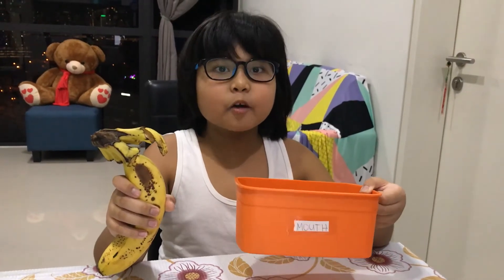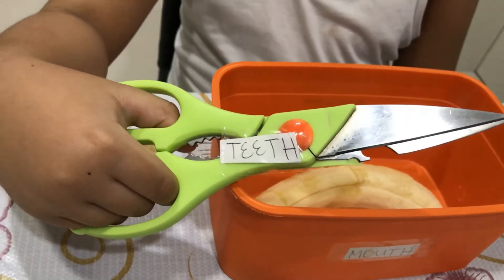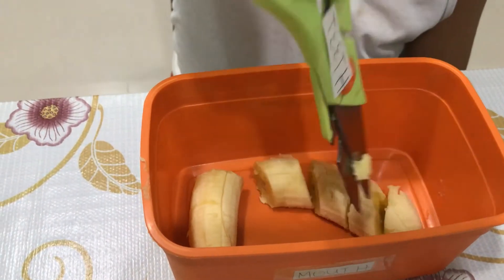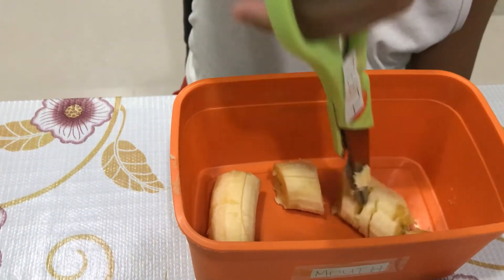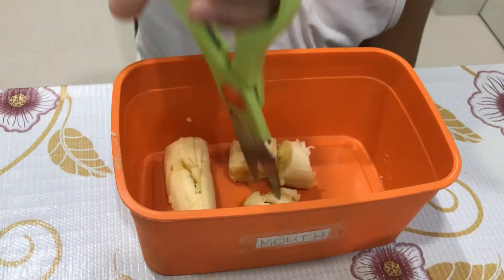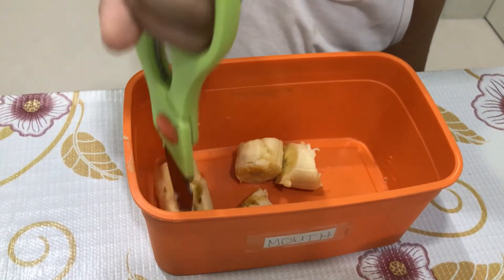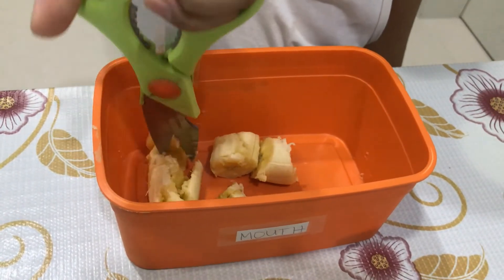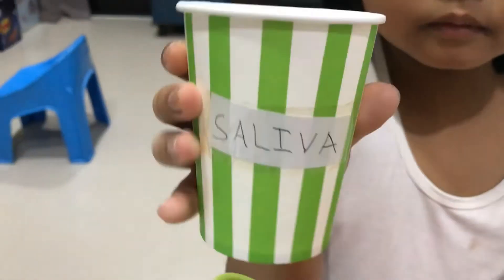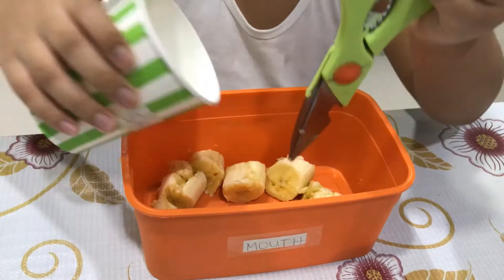We start to digest food in our mouths. Our teeth chew the food and break it down. And in the saliva — the liquid in our mouth — it softens the food and helps to digest it in our mouths.